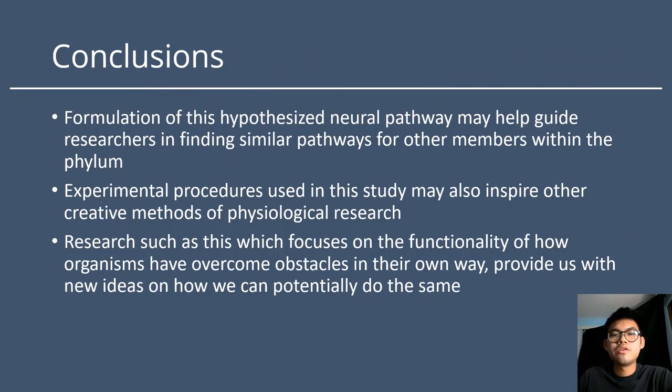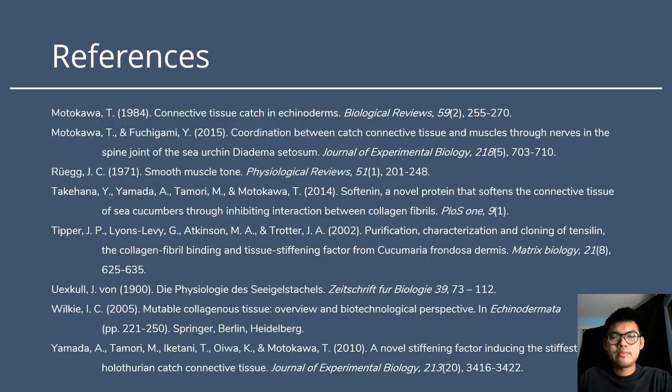To conclude, formulations of these hypothesized neural pathways may help guide researchers in finding similar pathways for other members within this phylum. The experimental procedures used in this study may also inspire creative new methods for physiological research. Research such as this, which focuses on the functionality of how organisms have overcome obstacles in their own way, may provide us with new ideas on how we can potentially do the same. Thank you for listening.